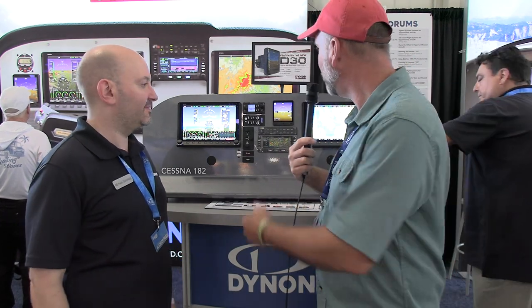Thanks for doing a quick tour and update on the D30. Check out more cool things at dynon.com. There are a lot of people in our space using this product, so you'll see it more and more in the videos.